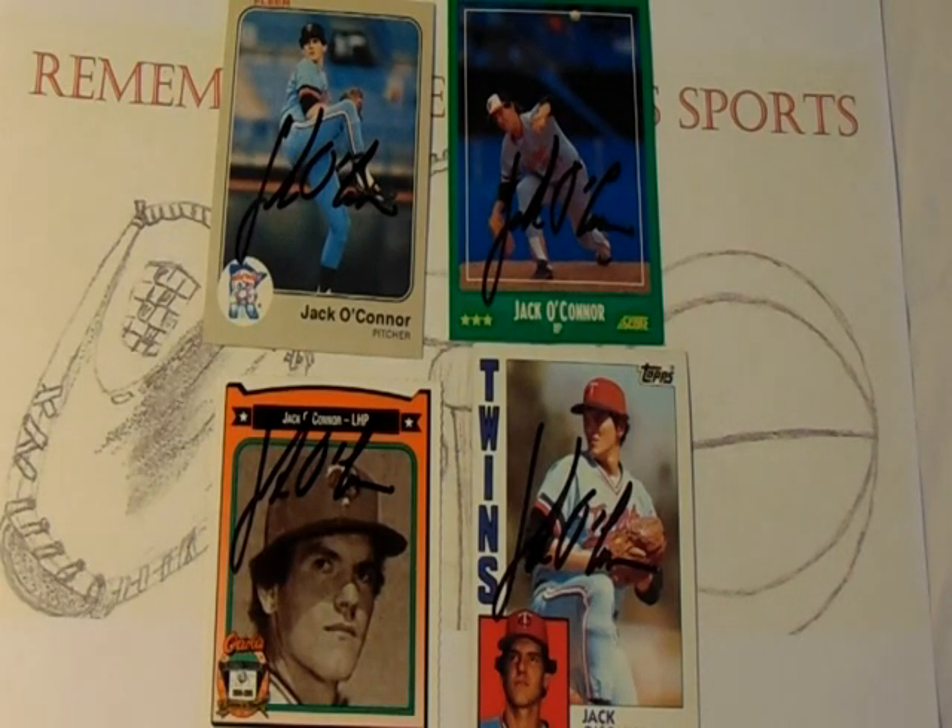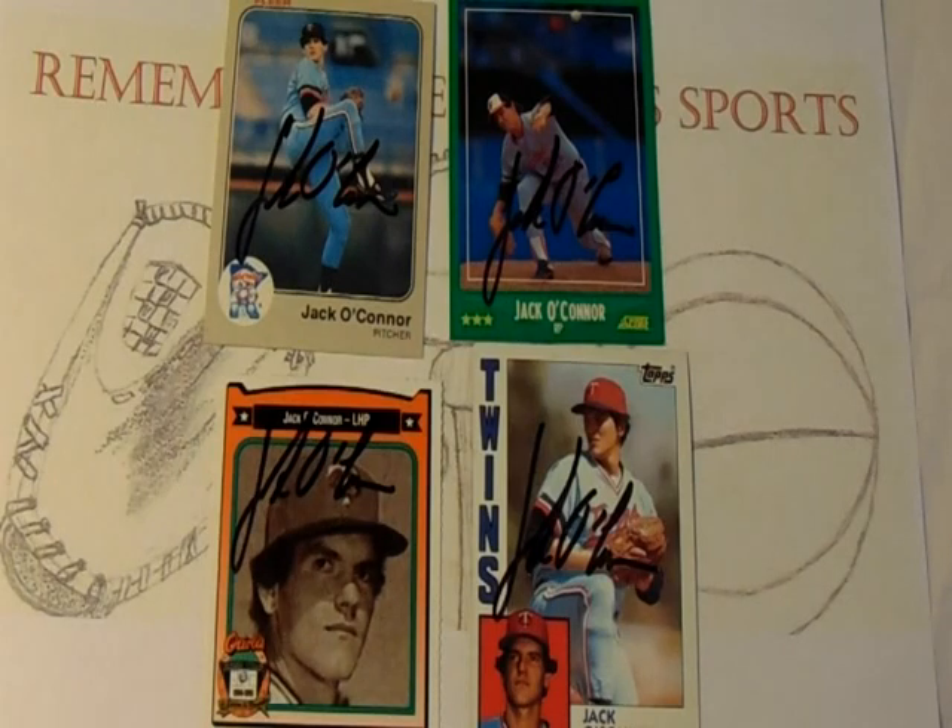After the '85 season the Expos released him and he signed a minor league deal with the Seattle Mariners, spending the entire 1986 season in AAA never making an appearance in the Majors. The following year in 1987 he signed with the Baltimore Orioles, appearing in 25 games in AAA posting a 3-0 record with a 2.67 ERA, and in the Majors went 1-1 appearing in 29 games for the Orioles.